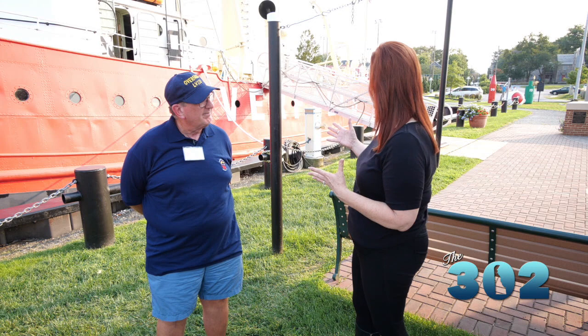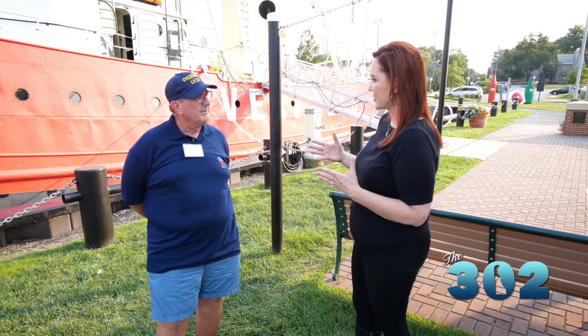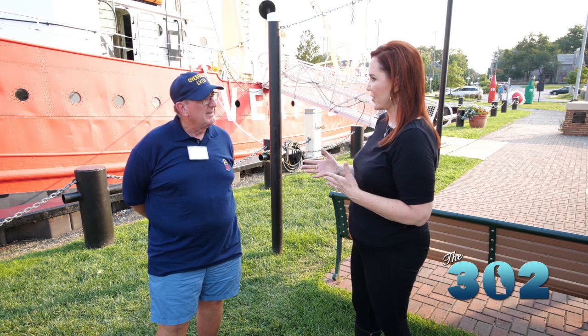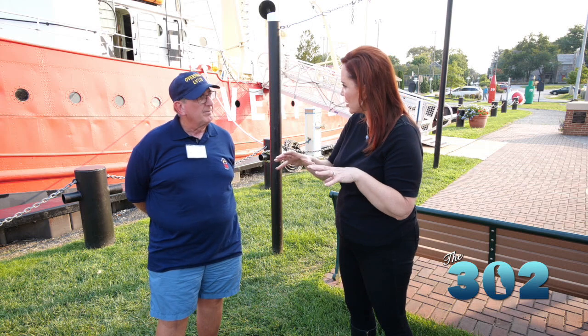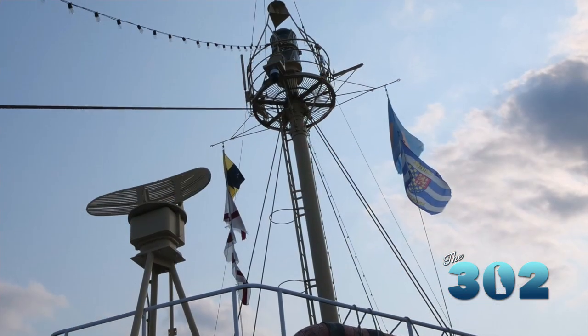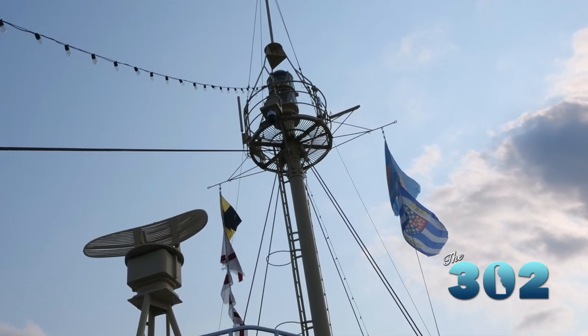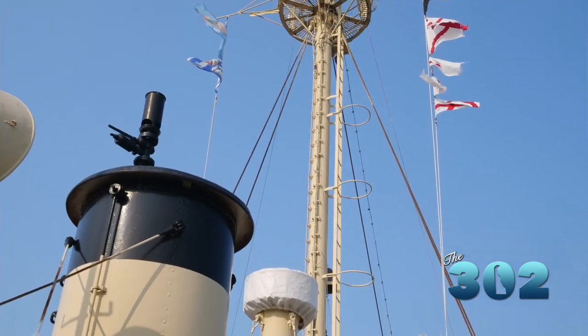When you're talking about the function that Lightship Overfalls performed, it wasn't just something that went out and came back. They had to go to the shallow areas and stay there — that was a hard life for the 11 men on board. They had to act like a land-based lighthouse: they had a light, a radio beacon, a fog horn, all the things a lighthouse has, except they were on the water where they couldn't build a lighthouse.